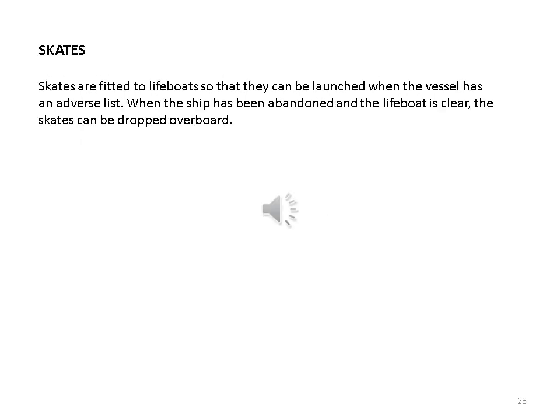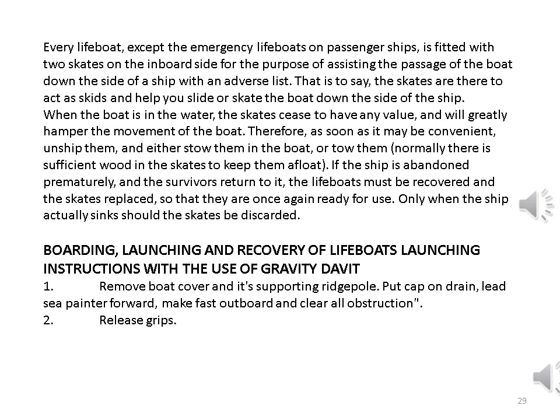Skates are fitted to lifeboats so that they can be launched when the vessel has an adverse list. When the ship has been abandoned and the lifeboat is clear, the skates can be dropped overboard. Every lifeboat, except the emergency lifeboats on passenger ships, is fitted with two skates on the inboard side for the purpose of assisting the passage of the boat down the side of a ship with an adverse list. The skates are there to act as skids and help slide or skate the boat down the side of the ship. When the boat is in the water, the skates cease to have any value and will greatly hamper the movement of the boat. Therefore, as soon as convenient, unship them and either stow them in the boat or tow them. Only when the ship actually sinks should the skates be discarded.